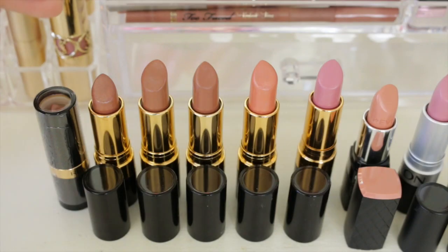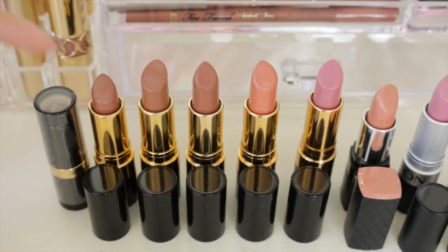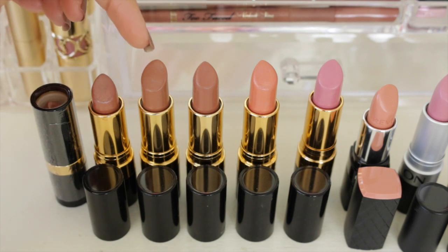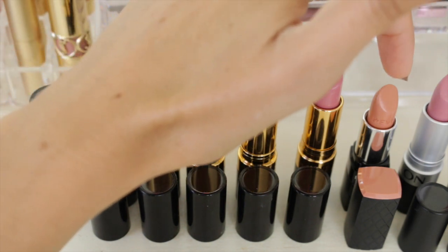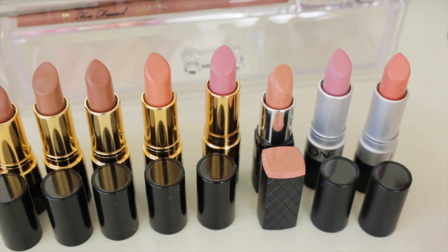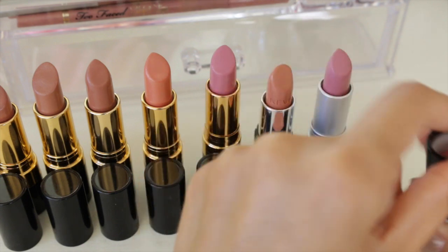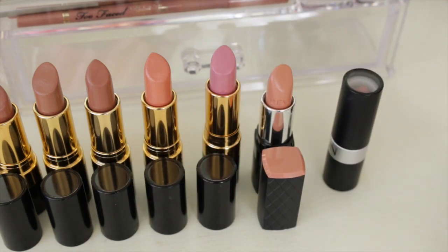Here are the Revlon lipsticks. What I'm keeping: Champagne on Ice — I actually have a backup because I thought I'd lost it, then it turned up, but I use it all the time so no worries. Also keeping Honey Bear, Brazilian Tan, Apricot Fantasy, Primrose, and their Colorburst lipstick in Soft Nude. I'm letting go of Pink Pout and Smoked Peach — both beautiful but I just stopped wearing them. I'll donate those, as I never throw anything away unless it's totally used up.